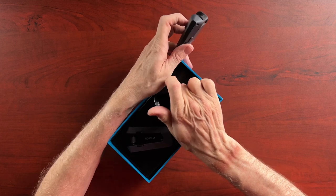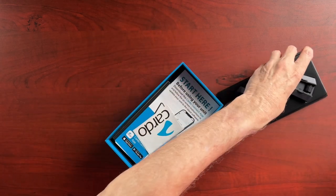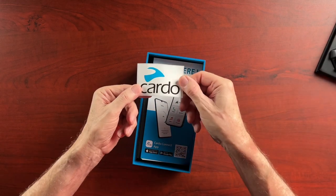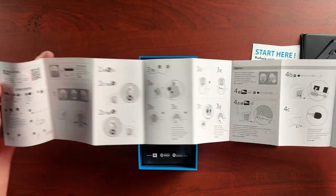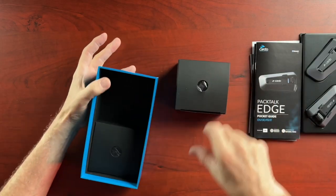We have two headsets — this is the duo, so we got two of these in the kit. We also have a little Cardo sticker. Here's the installation guide; it looks pretty comprehensive, very graphical, and doesn't look like anything too complicated.